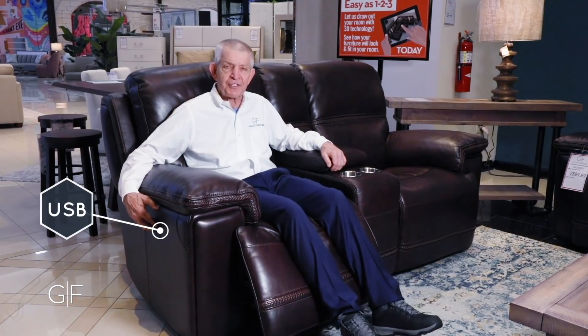This is the most comfortable sofa, I believe, in the entire store. Secretariat Burgundy also comes in brown — reclining power sofa, reclining power loveseat, reclining power recliner. It's in stock, ready to go to your Houston or Texas home tonight.